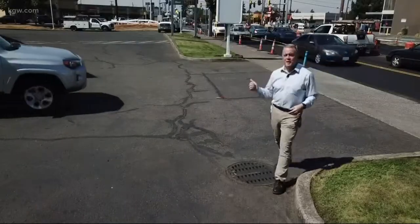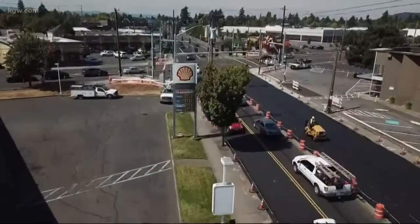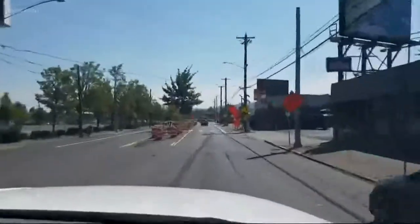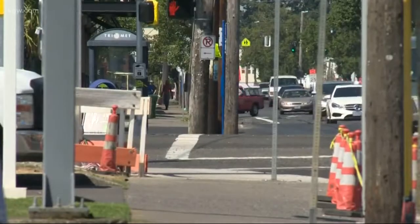Foster Road here has been busy forever, but take a look from up above — you get a look at what they're doing to calm things down. Four lanes of traffic squeezed down to two over a 40 block area from 50th to 90th. New traffic lights and new wider sidewalks are here as well.